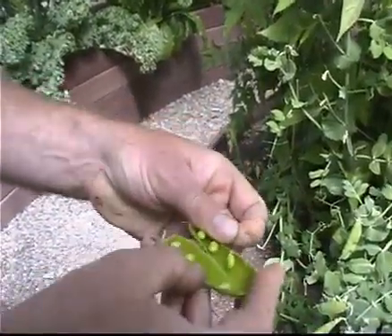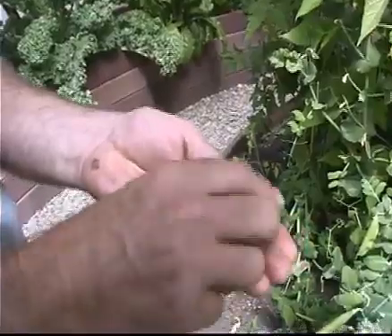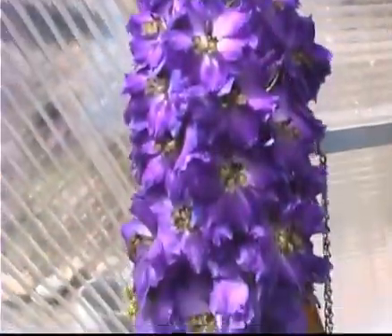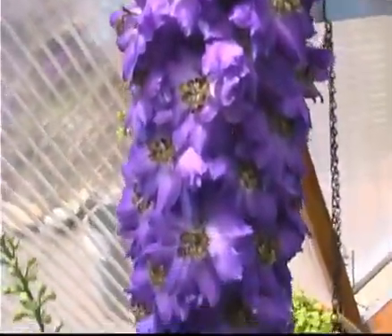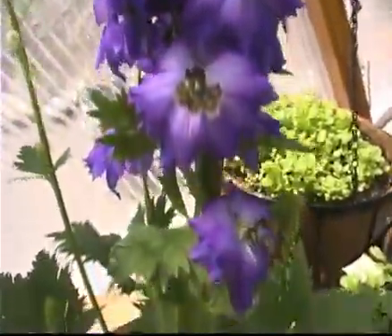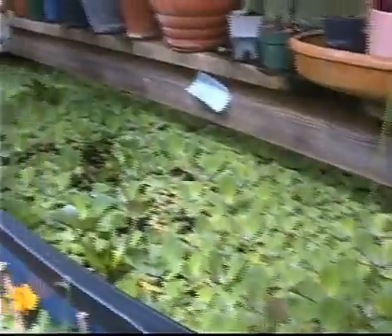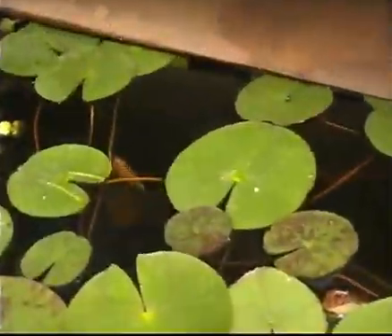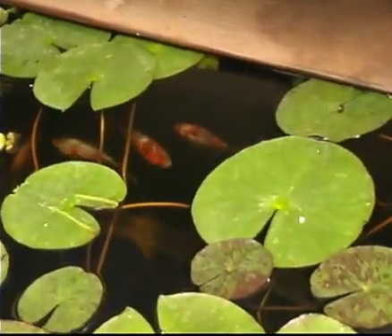Enjoy nature's bounty all year round. And I have my snow peas, which did really well this year. Perhaps the growing dome can help you to create the quality of life you deserve and you're looking for. The dome comes with its own indoor pond — a thousand gallon water tank to grow fish, aquatic plants and other wonderful things.